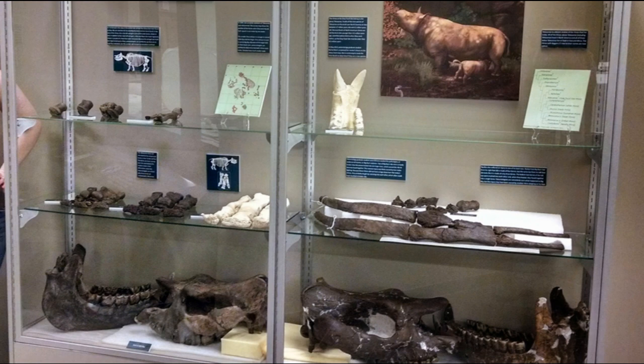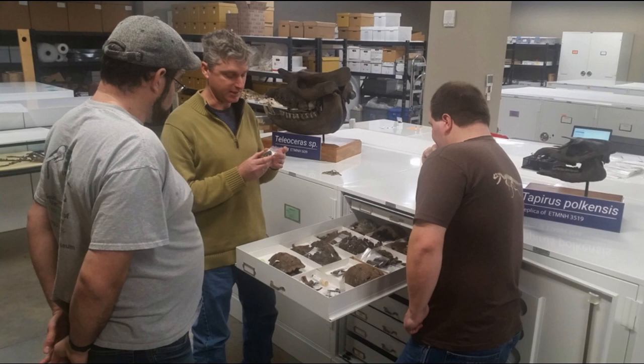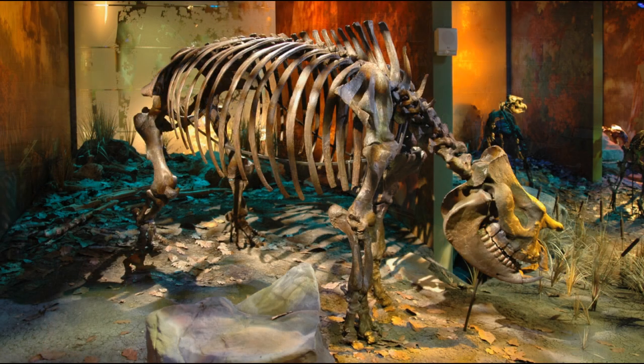ETSU scientists, students, and paleontologists from other institutions near and far come to our collections room to answer scientific questions about the ancient ecosystem of Gray. In the end, this research is published in scientific journals to be shared and scrutinized by other paleontologists around the world. Every fossil has a unique journey — some go through all these steps fairly quickly, while others can take years. Our most complete rhino skeleton was discovered in the ground in 2004, put on display in 2007, and finally described as a new species in a scientific study published in 2019.